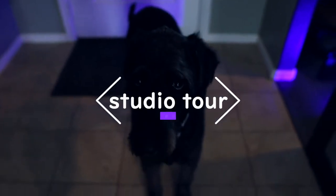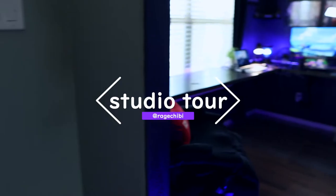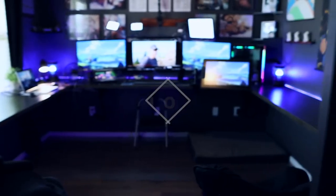Hey, I worked really hard for everything in this room and I'm so excited to share it with you. Welcome to my digital art and streaming studio tour.